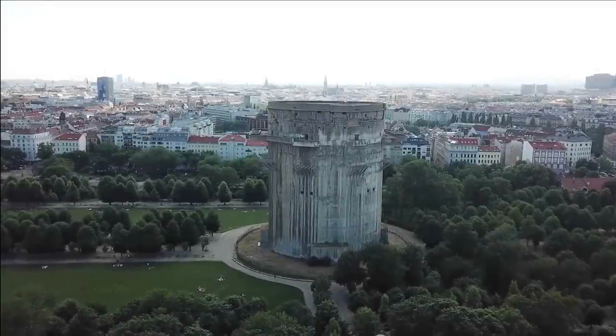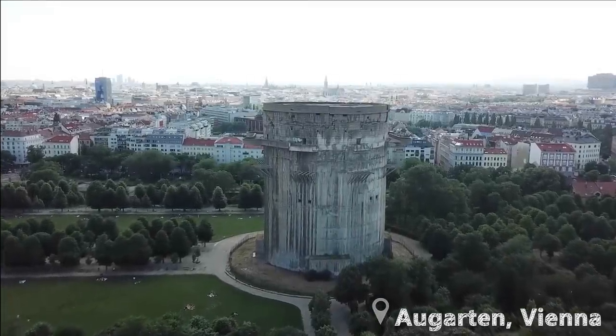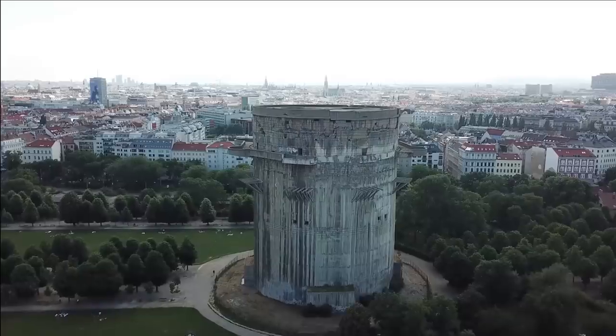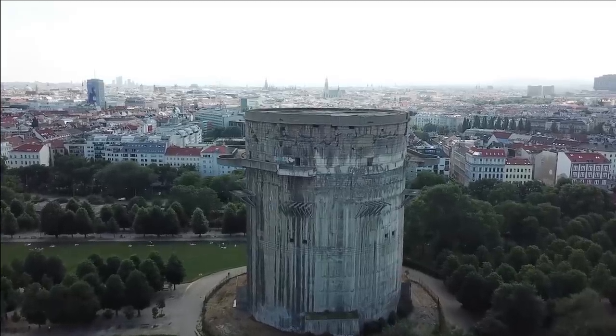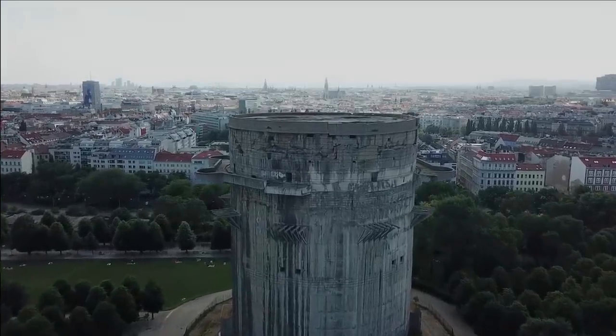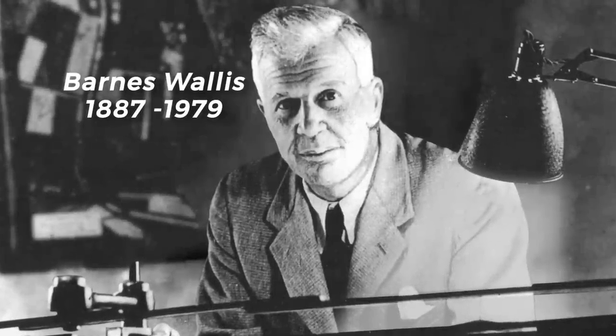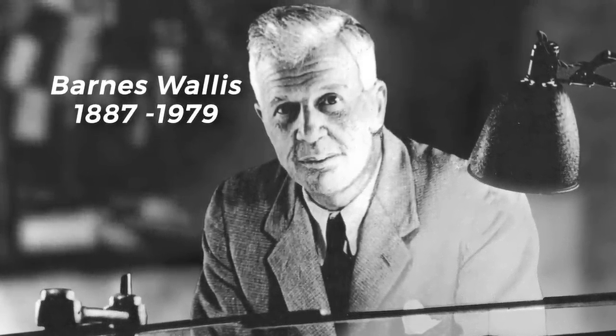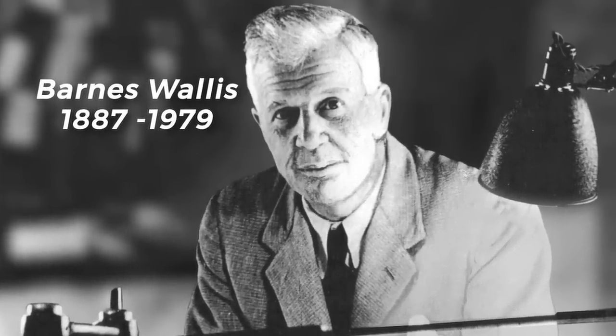We saw in a previous episode how much effort Nazi cities put into anti-aircraft defences, and similar efforts were made in Britain. These tactics did not come cheap — losses were high for both sides. Barnes Wallis, an aeronautical engineer at Vickers, saw the futility in these tactics and set his focus on developing new technologies to aid British bombers in destroying strategic German positions.